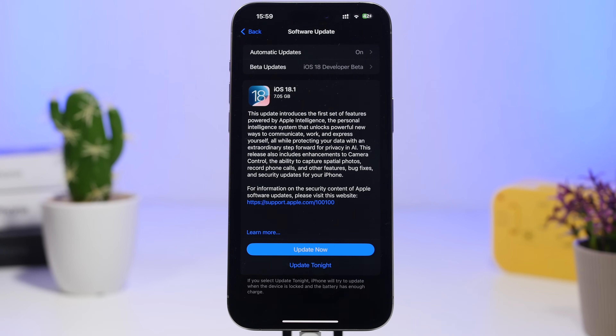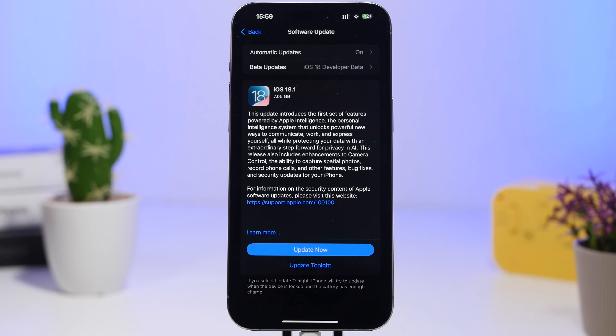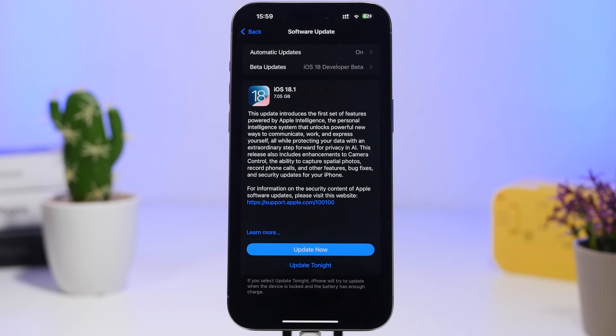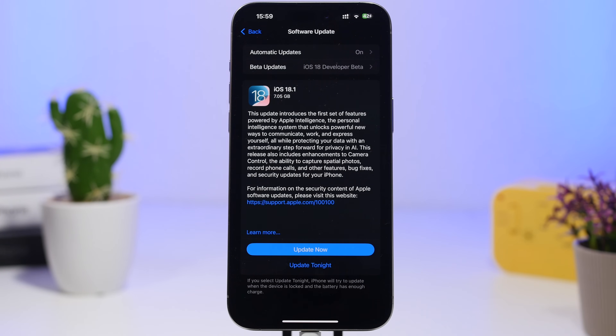We're now just a few hours away from the release of the first update to iOS 18 that will finally bring the new Apple Intelligence features to iPhone — and that's only for the iPhone 15 Pro, 15 Pro Max, and the new iPhone 16 series. There will also be other features available to other devices as well. With this update coming, here are a few things you need to know and do right after you update to iOS 18.1.